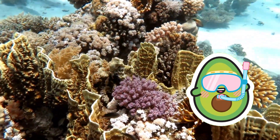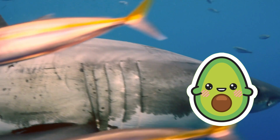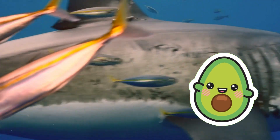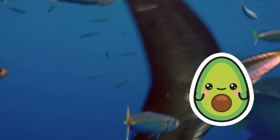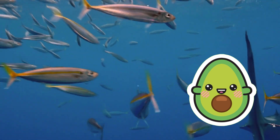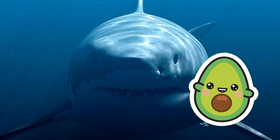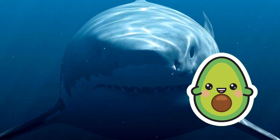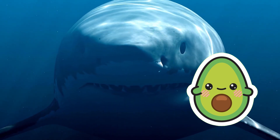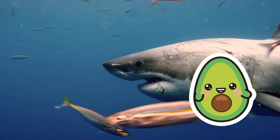Let's begin by getting to know some of the most famous shark species. The first one is the great white shark. The great white shark is one of the most famous and challenging sharks. They have robust bodies and sharp teeth, allowing them to swim swiftly and prey on their targets. Great white sharks are often depicted as symbols of threat and fear, but in reality, attacks on humans are extremely rare. They play a crucial role in marine ecosystems.